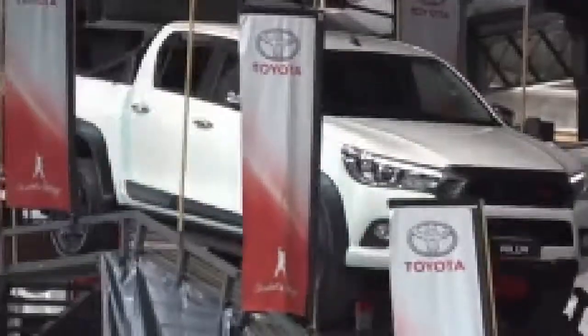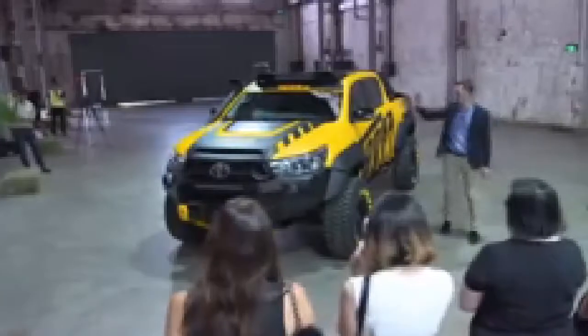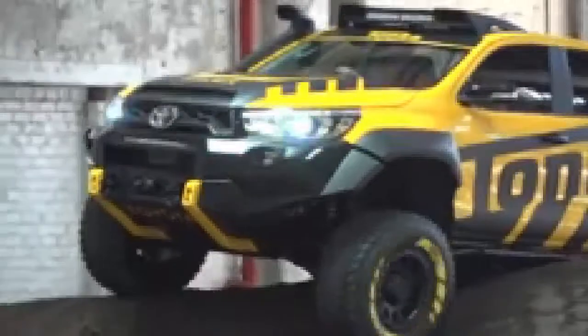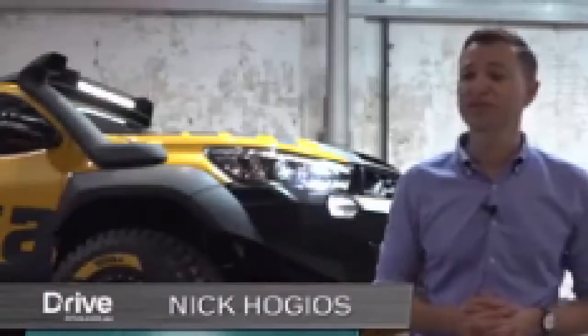Toyota has unveiled a real-life Tonka truck. The Japanese brand unveiled the one-off concept based on a Hilux ute in Sydney this week and gave the media a chance to go for a ride. Drive spoke to Toyota Australia designer Nick Hodges about turning our favourite kids' toy into a real-life car.